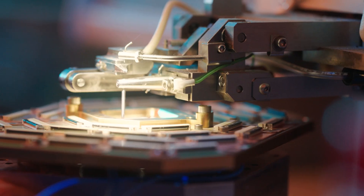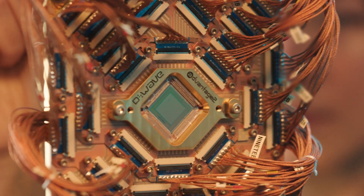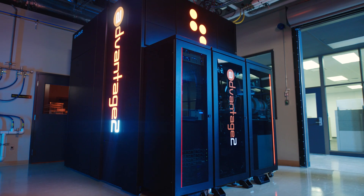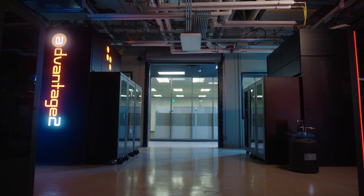Today marks a historic day as we announce the general availability of the D-Wave Advantage 2 quantum computer. The Advantage 2 system, our sixth generation quantum computer, is our most advanced and highly performant system yet.